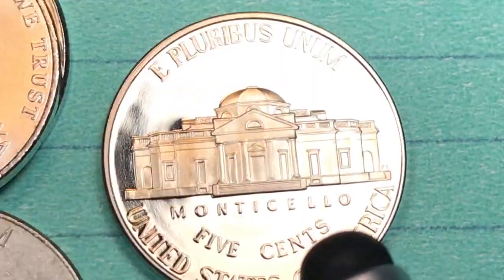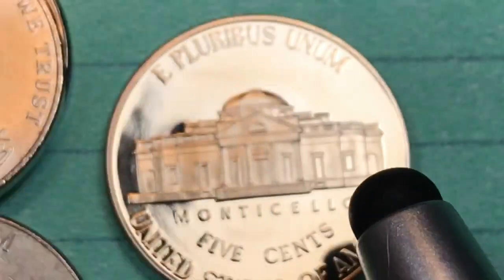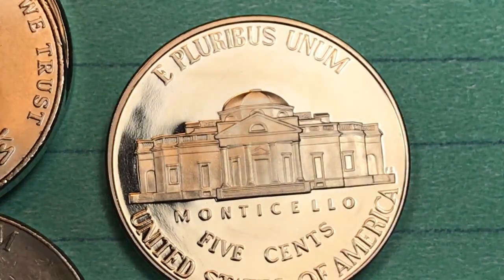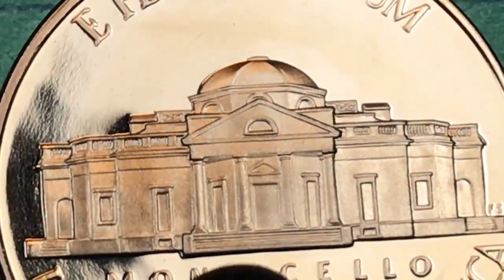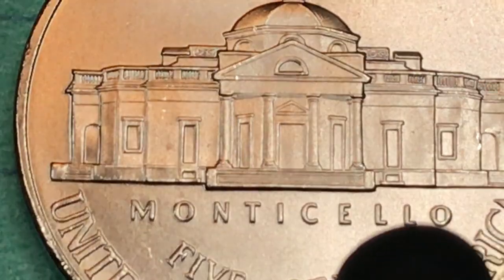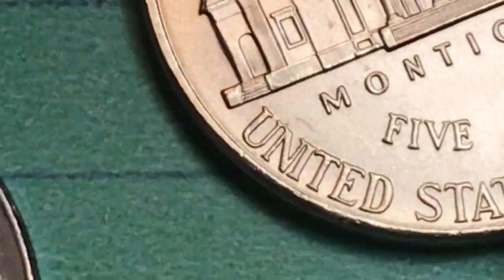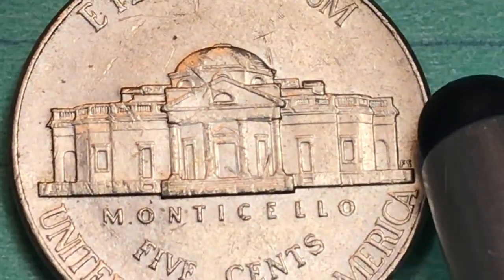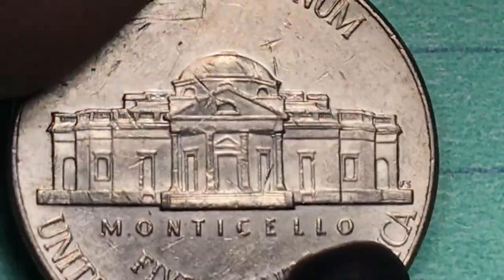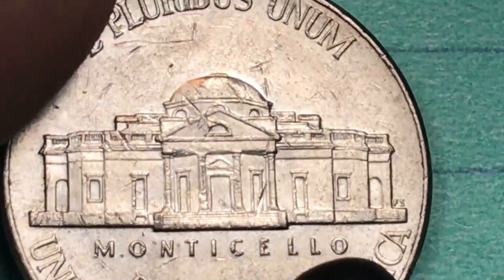What's on the back of these coins? That's the cool part — they still have the same old Monticello on the back. You still look for the steps; you still want to get a full steps version, not in the San Francisco mint coin of course, but in the Denver mint and the other coins. You can see that this one, unfortunately, has the full steps but it's a satin finish. This is a regular circulating coin, and you can see how these steps usually go once they get used — this one was probably not in very good condition even before it got used.